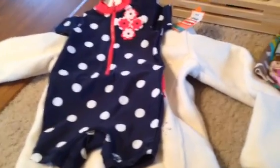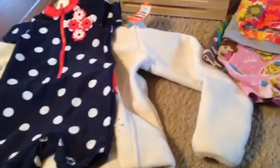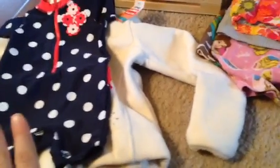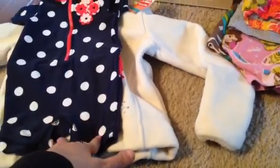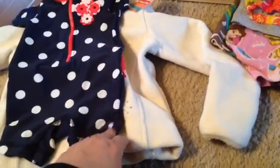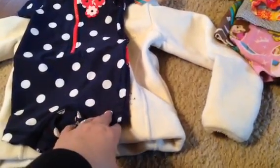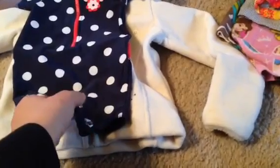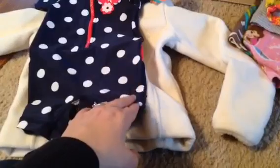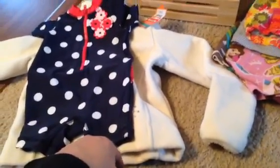Hey everyone! I filmed this video about three times already and every time I get interrupted. But I want to share a little bit of a haul for you today. We just got back Saturday night from our fabulous Christmas vacation in Minnesota. We stopped at a Goodwill while we were there — there's one we always try to go to, but it was 45 to 50 minutes away. So we went to a different one and it had pretty good stuff, so I'll share with you what I got.